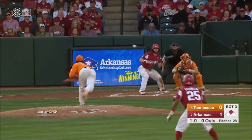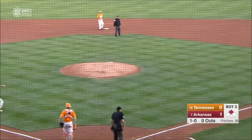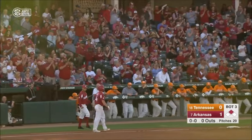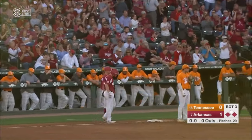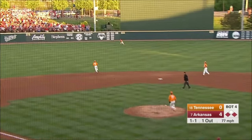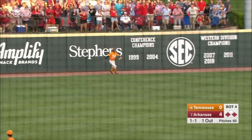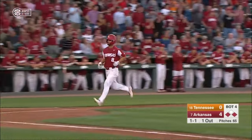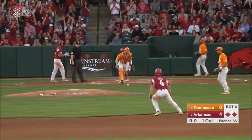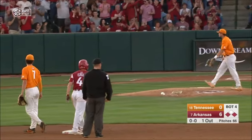Warren let his talent come through. That bunt is a dandy. Lipsius has no play. Everybody's safe, and there's runners on the corner. Breaking ball, drilled to left center field. Charleston back — it's over his head. Kicks up off the fence. That might give Franklin a chance to score. He'll be waved in and is safe at the plate. A two-run double from Trevor Ezell.